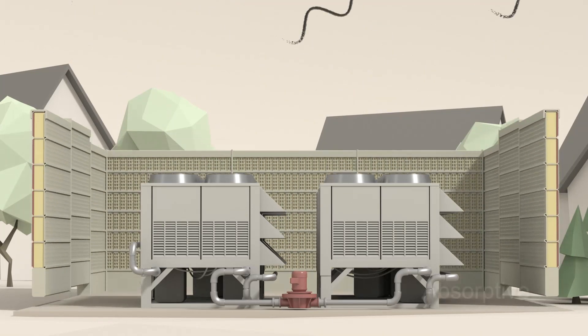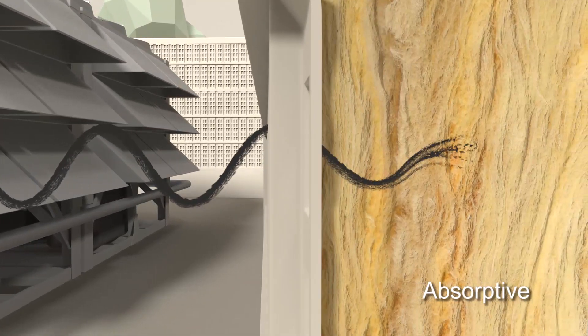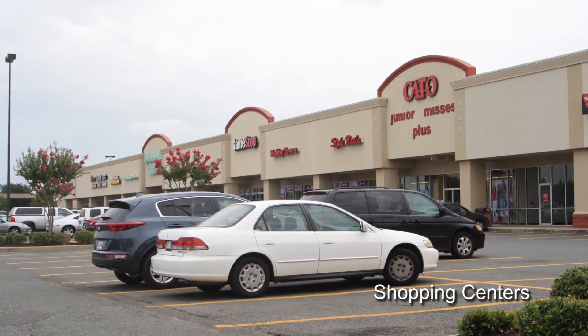Our advanced absorptive materials provide a much more effective solution, trapping and breaking down the sound frequencies, diffusing them completely.